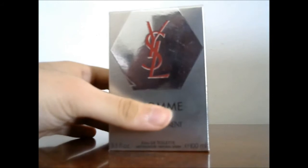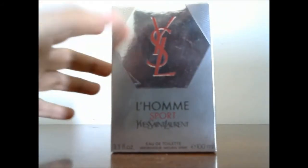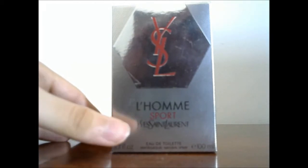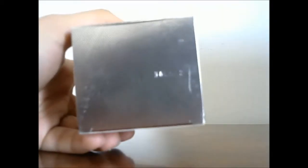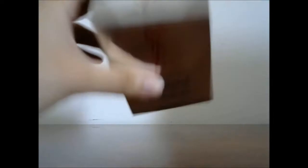This is the presentation for L'Homme Sport. As you can see, this is the box right here. You have the YSL logo with that pentagon shape around it — L'Homme Sport by Yves Saint Laurent, 3.4 ounce. At the bottom you have the batch code engraved in there. At the top you have the same logo repeated again.